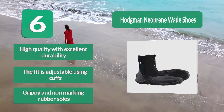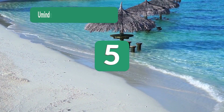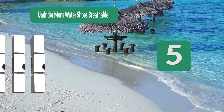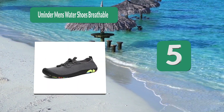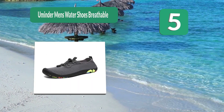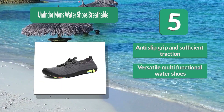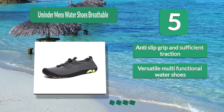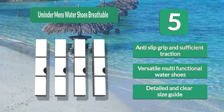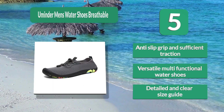Grippy and non-marking rubber soles. Number 5: Aminder Men's Water Shoes — breathable, and you can have peace of mind that you're protected when walking, as they have a slip-resistant rubber outsole with good traction on a boat deck, slippery rocks, sand, and all other terrain. Thick toe caps protect your toes from injuries. Anti-slip grip and sufficient traction. Versatile, multifunctional water shoes with a detailed and clear size guide.